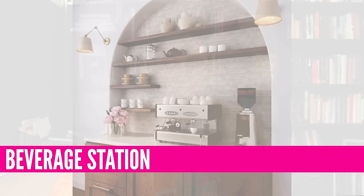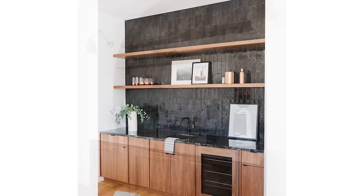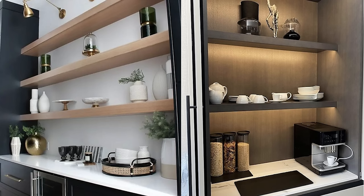This next trend I've seen a huge uptick on from my own clients, and that is the beverage station. A lot of people are incorporating additional millwork into their kitchen designs for beverage spaces. This could be a wet or dry bar — meaning with or without a sink — a coffee bar, a wine bar, or just a drink station with fridges. These curated, custom built-in beverage stations might not necessarily be right in your kitchen; they might be kitchen-adjacent or in your dining area, but built-in beverage stations are really hot for 2024.